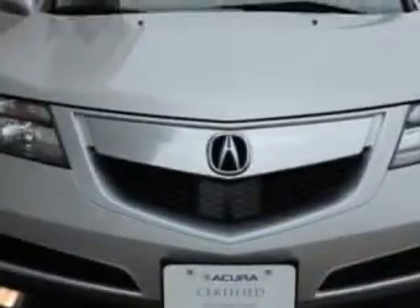At Woodfield Acura, we know you are looking for a vehicle to solve everyday tasks. Whether loading the kids' soccer equipment or having a night out with your friends, you will have the room you need, making those everyday tasks easy to accomplish.